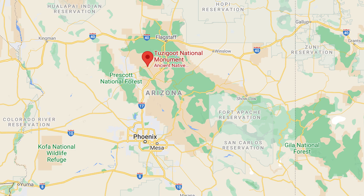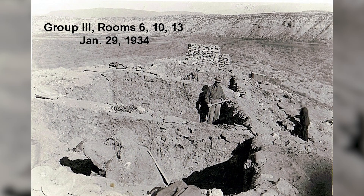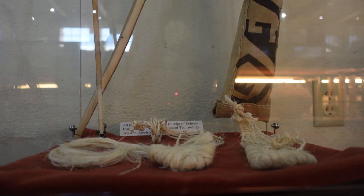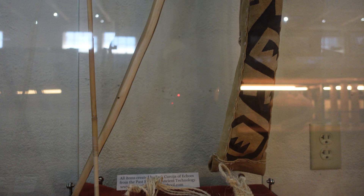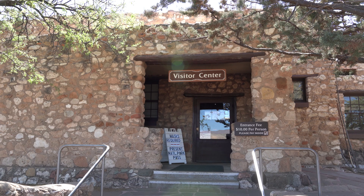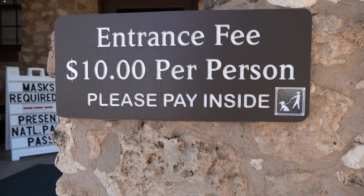Located in the Verde Valley, Tuzigoot is one of several ruins left by natives in central Arizona. The remains of this hilltop village were excavated in the 1930s and became part of the National Park System shortly after in 1939. During excavation, numerous artifacts were found including pottery, tools, and jewelry that gave us a clue into the life of the Sinagua people who lived here. Much of these examples can be seen in the Park's Visitor Center.